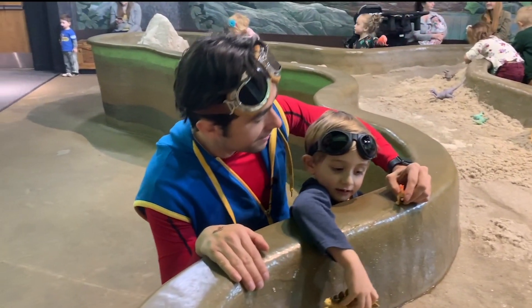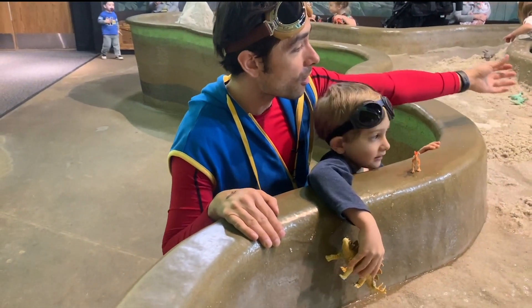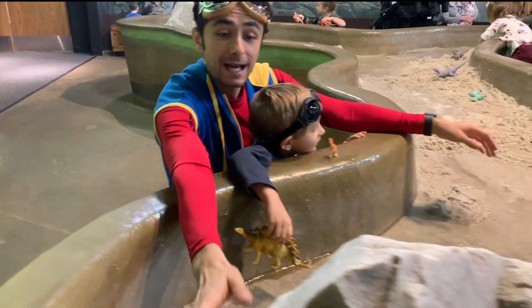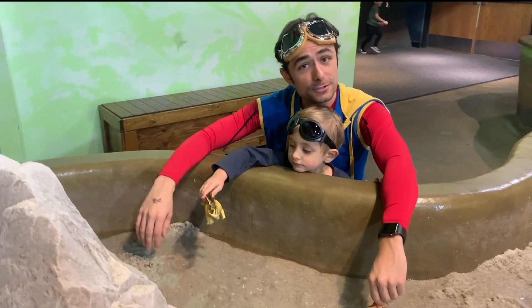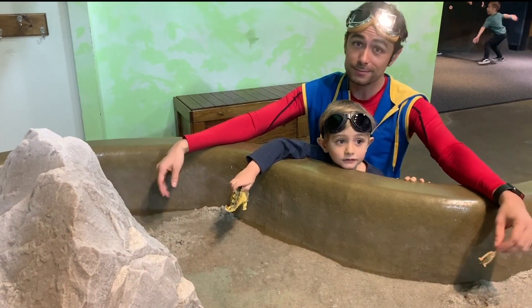Whoa! How fun! Look at all these dinos and all the water and all these rocks — it's probably just like where the dinos used to live. Don't you think? Probably.